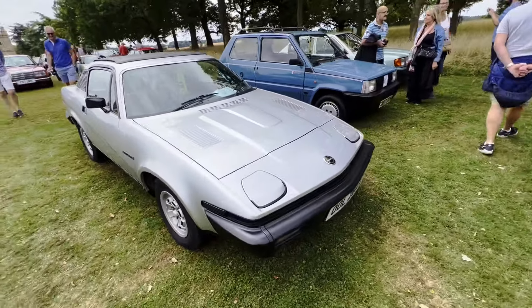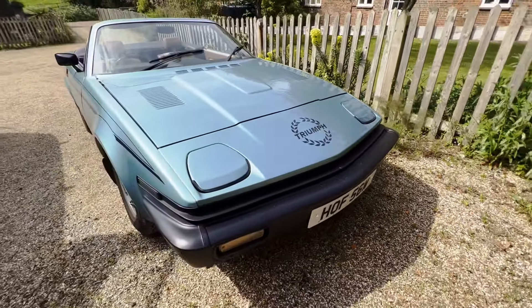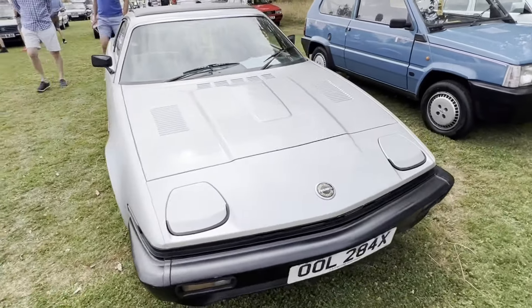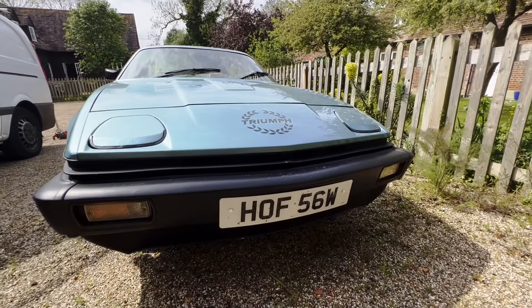I'll grant you that this edgy wedgy shape is an acquired taste, particularly those curving slashes in its flanks. These headlights were supposed to be more smoothly fared in and less reminiscent of toilet seats, and the bumper should be a cleaner design as well. When I talked to Harris Mann, he pointed out that the US cars had a smooth one-piece rubber bumper that's much closer to his original design.